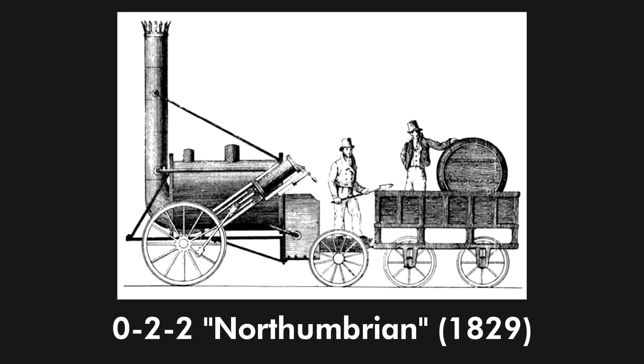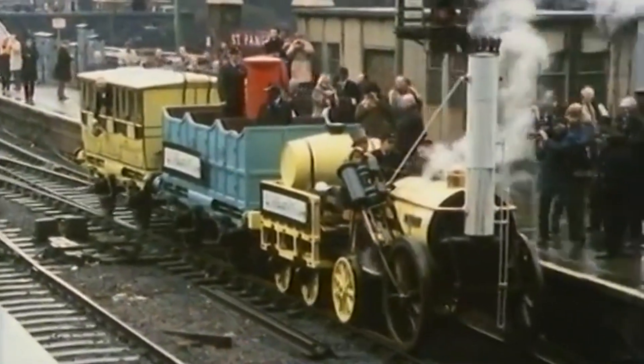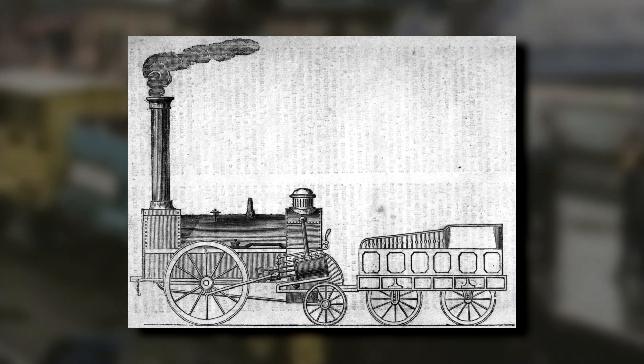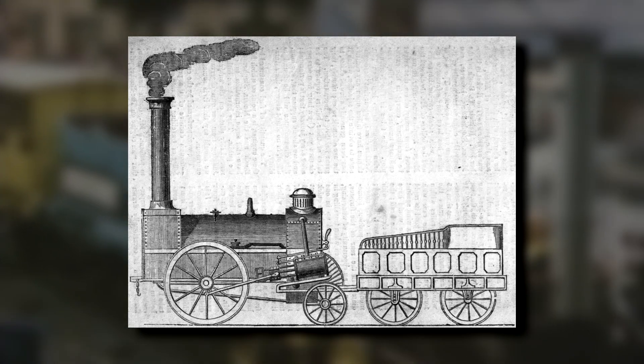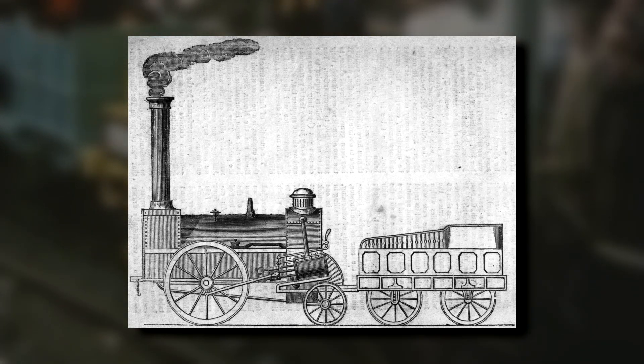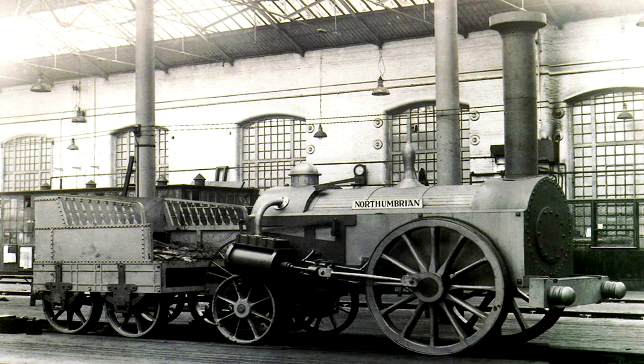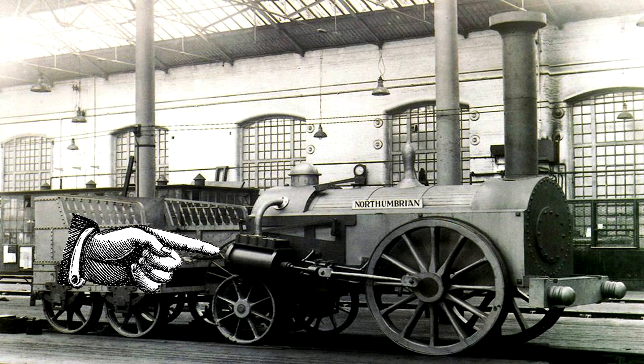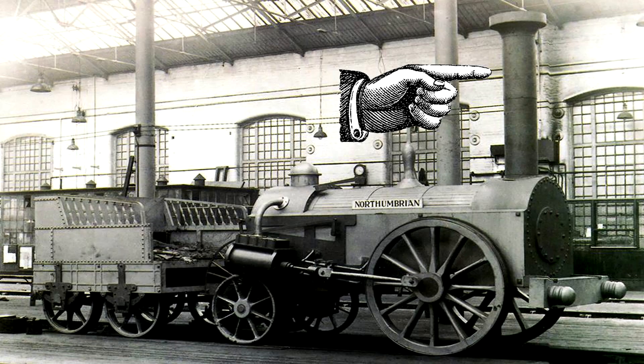In terms of more successful locomotives, we move on to the 0-2-2 Northumbrian. It was first used on Robert Stevenson's Rocket locomotive in 1829. The Northumbrian name came from the Northumbrian locomotive, built in 1830 for the Liverpool and Manchester Railway. This engine is described as being one of the first modern steam locomotive designs, with the location of the tender, firebox, horizontal cylinders, boiler, smokestack, and smokebox all being followed in future designs.